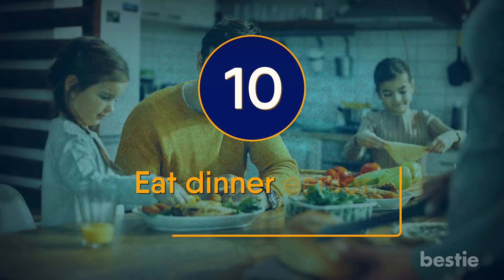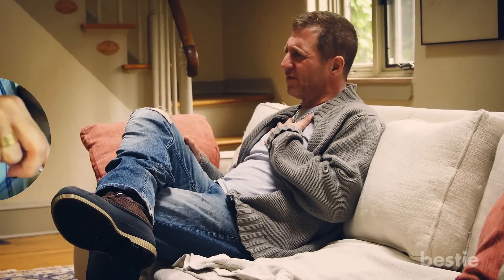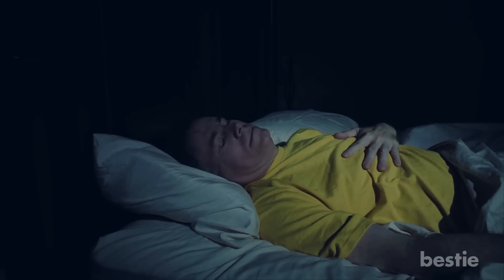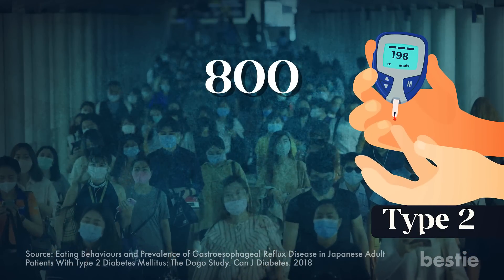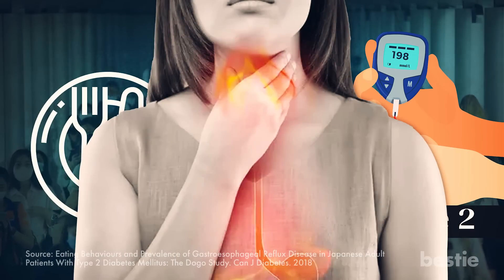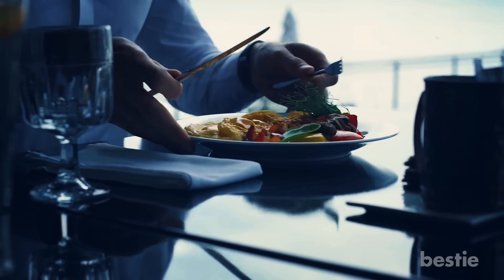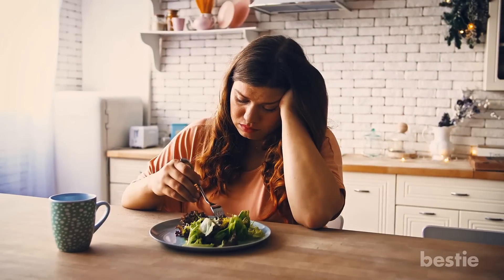Eat dinner earlier than usual. If you have acid reflux, eating meals earlier than usual can help your symptoms, because digestion can be problematic if you lie down after a meal. A study conducted on more than 800 individuals with type 2 diabetes showed that those who ate dinner late at night had a much higher chance of acid reflux. Plan your meals and consider setting a schedule to establish a routine. Also, avoid snacking before dinner, which can make it harder to eat earlier as it reduces your appetite.